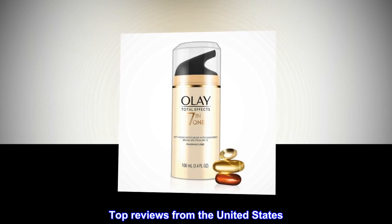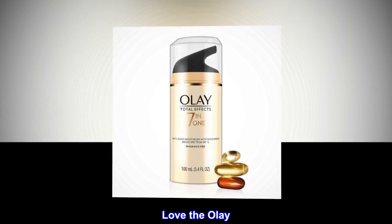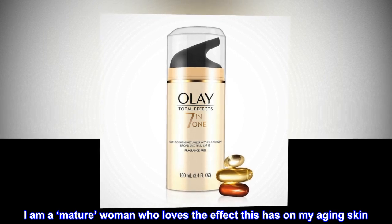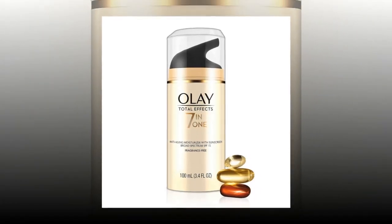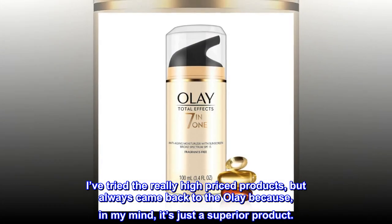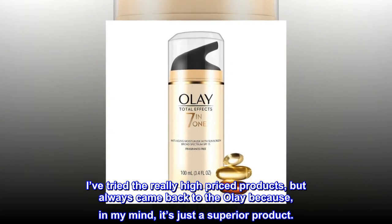Top Reviews from the United States. Love the Olay — I am a mature woman who loves the effect this has on my aging skin. I've tried the really high-priced products, but always came back to the Olay because, in my mind, it's just a superior product.